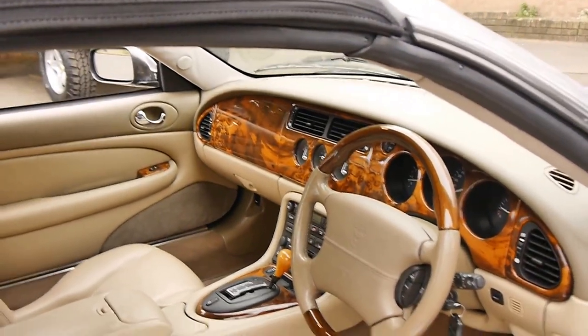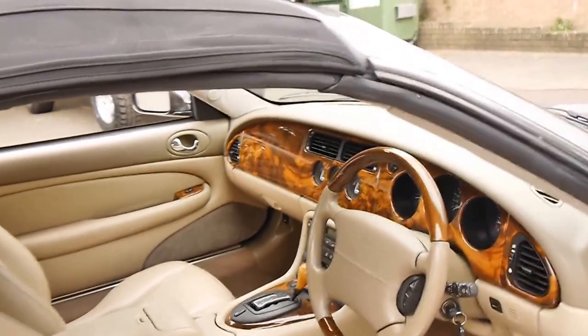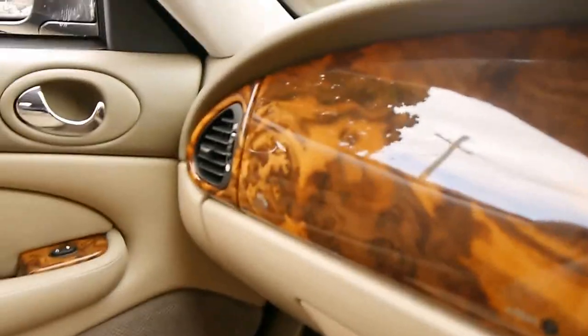The car has done just 85,000 kilometres and it really is in immaculate condition. It's got a couple of files full of service history and all the money that's been spent on it, which is fantastic.